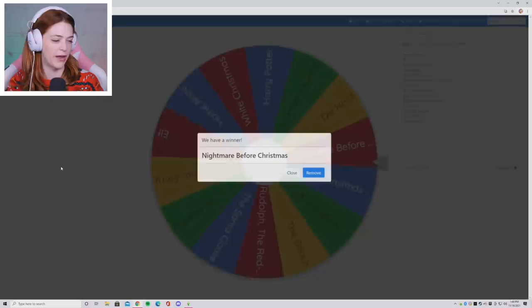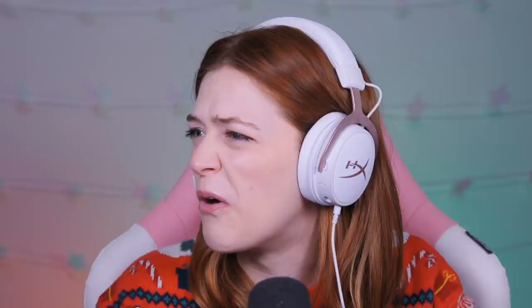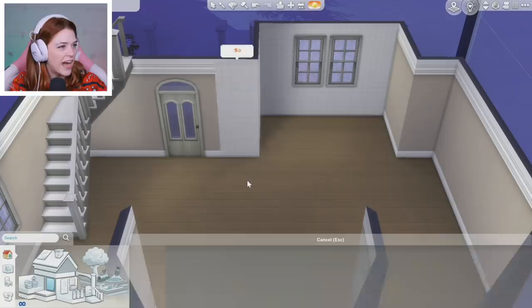The spin lands on Nightmare Before Christmas. I don't know what to do with that at first, but actually this is awesome — this is so cool. I think I'm going to do it as if it is Christmas, but in Jack's world. So it's going to be like a dark Gothic Christmas. I'll do like a black tile, maybe a red tile. I kind of like what's going on here.